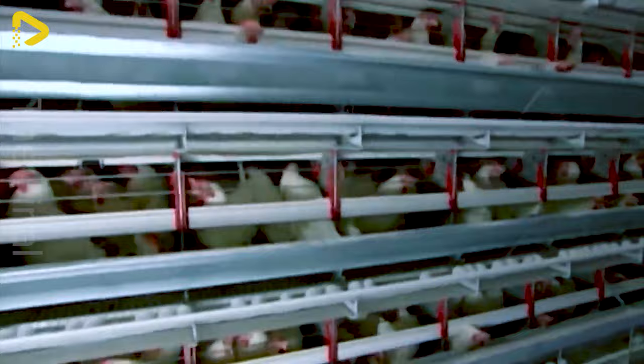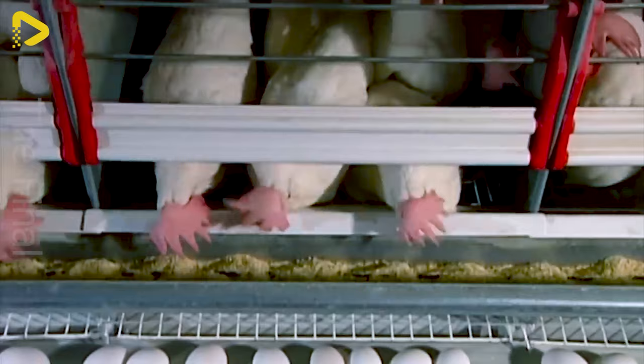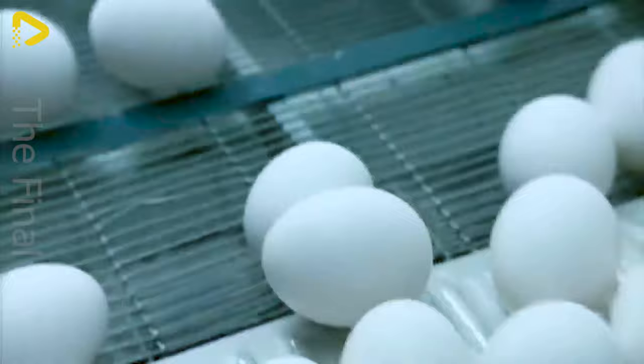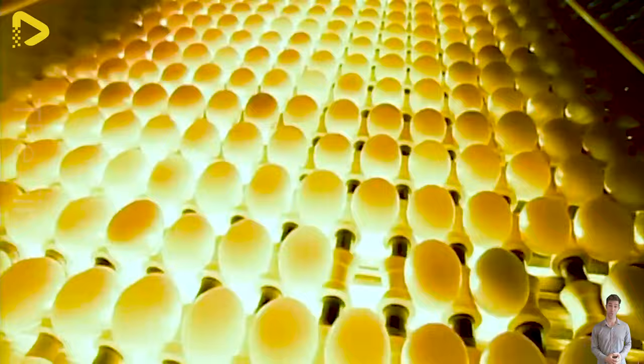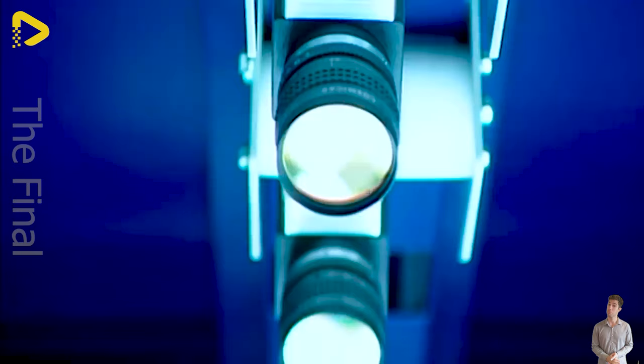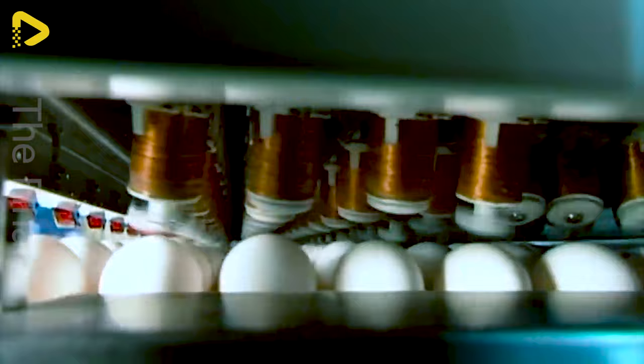Ever wondered if inside those tiny little chickens lies a whole manufacturing plant of wonders? Those perfectly round, shiny eggs — a fantastic source of nutrition for us — are crafted through a miraculous journey. Starting from a tiny yolk within the egg chamber, it's enveloped by a protein-rich egg white, a thin membrane, and finally a sturdy, calcium-rich shell.